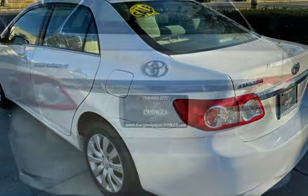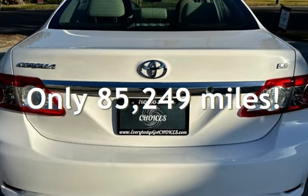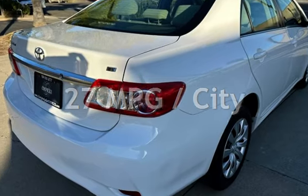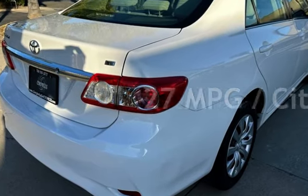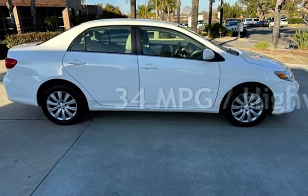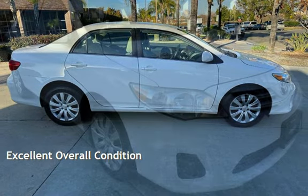This Toyota has less than 86,000 miles on the odometer. Estimated fuel economy for this vehicle is 27 miles per gallon in the city and 34 miles per gallon on the highway. This vehicle is in excellent overall condition.